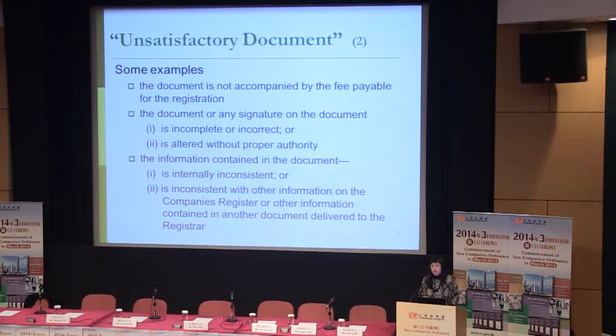The second situation is that the documents or the signatures on the documents are incomplete or incorrect, or have been altered without proper authority. The third situation is that the information contained in a document is internally inconsistent, or is inconsistent with other information on the company's register or other information contained in another document delivered to the registrar.